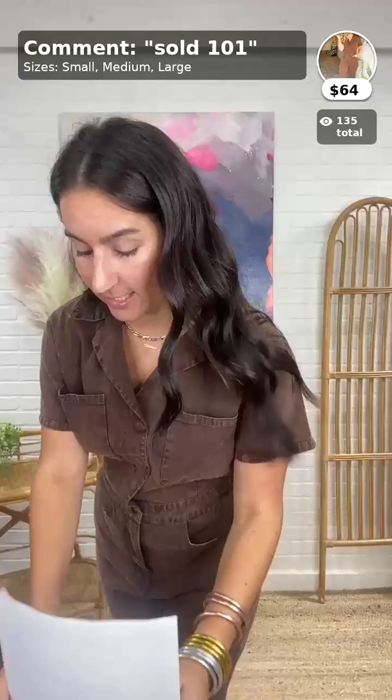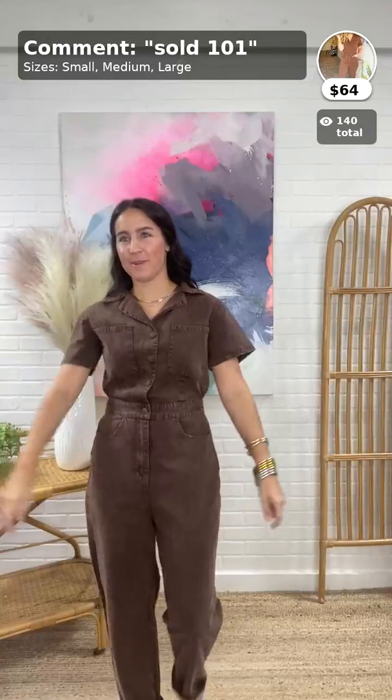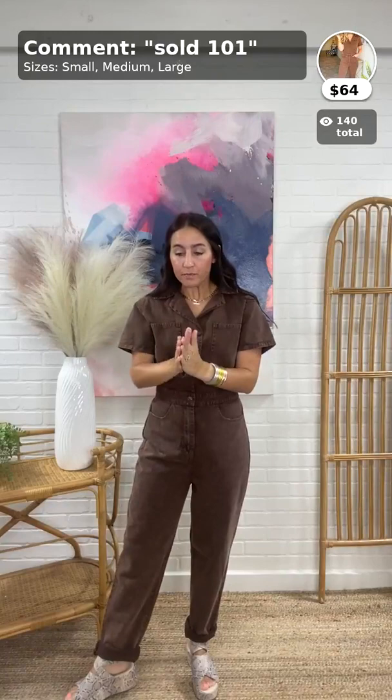Local pickup — if you're local to us, choose local pickup at checkout. Please order by 1pm and it'll be ready for pickup at our Rockwall store at 3pm today.